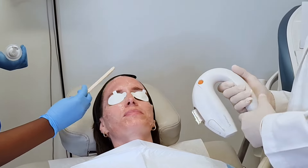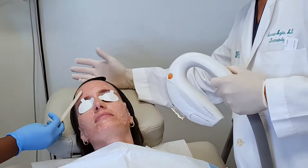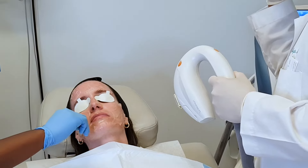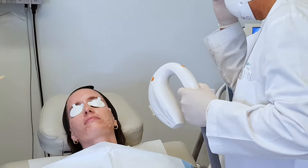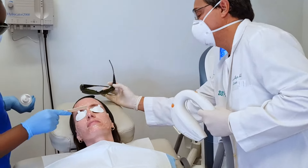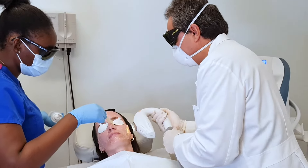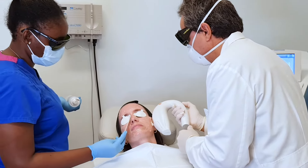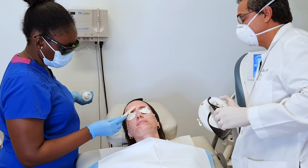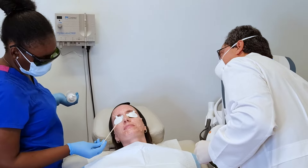Did you feel that? No. How uncomfortable is that? I didn't feel that at all. Yeah, I didn't feel it. I can see it but I don't feel it. As long as you can see it, you're fine.